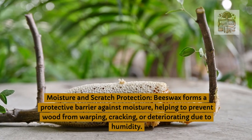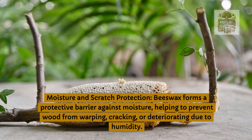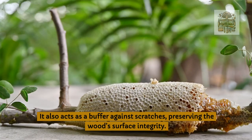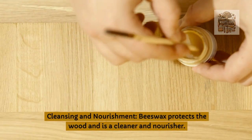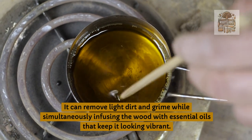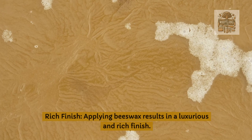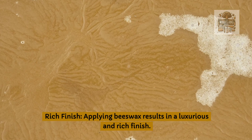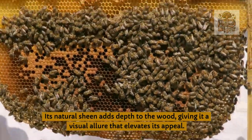Moisture and scratch protection: beeswax forms a protective barrier against moisture, helping to prevent wood from warping, cracking, or deteriorating due to humidity. It also acts as a buffer against scratches, preserving the wood's surface integrity. Cleansing and nourishment: beeswax protects the wood and acts as a cleaner and nourisher. It can remove light dirt and grime while simultaneously infusing the wood with essential oils that keep it looking vibrant. Rich finish: applying beeswax results in a luxurious and rich finish; its natural sheen adds depth to the wood, giving it a visual allure that elevates its appeal.